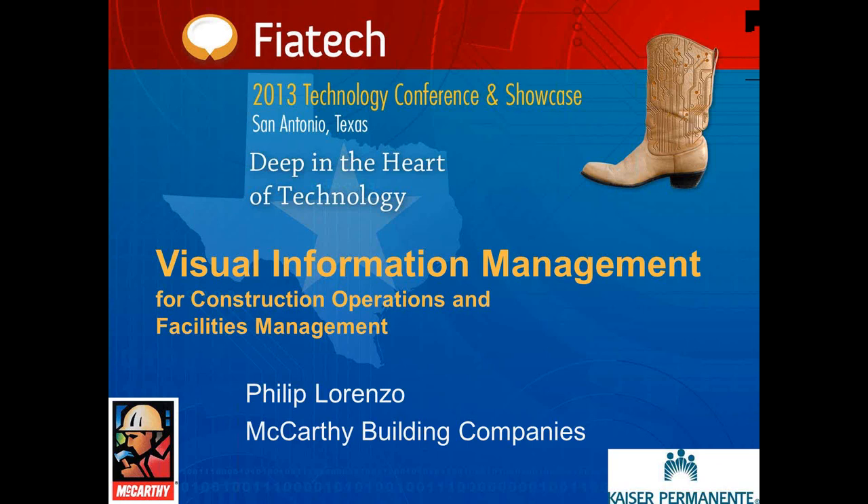Good morning. I'm Robert Weibel, Senior Project Manager at FIATEC. On behalf of FIATEC, I'd like to welcome you to our Tuesday Technology Webinar on Visual Information Management for Construction Operations and Facilities Management.